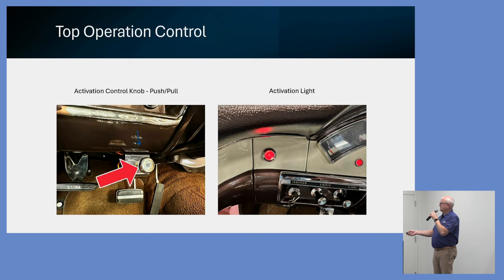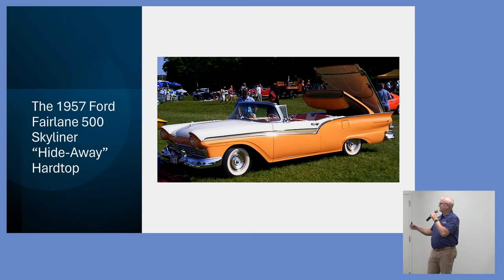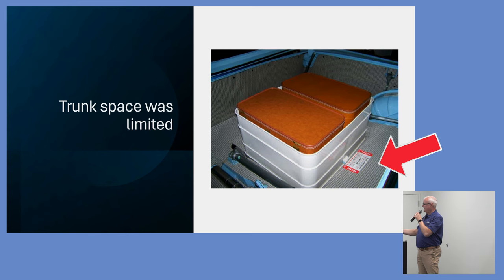Here's a shot of the inside of the car. This is the little switch that operates the top — you push it to raise the top or pull it to retract it back into the trunk. There's a little light to the left of the speedometer gauge cluster; once you activate the top, that light comes on. You keep pushing or pulling the button until that light goes off, meaning it's either fully opened or fully closed. The 1957 Ford Fairlane, known as the Hideaway Hardtop, was the end result — and the engineering people loved it.